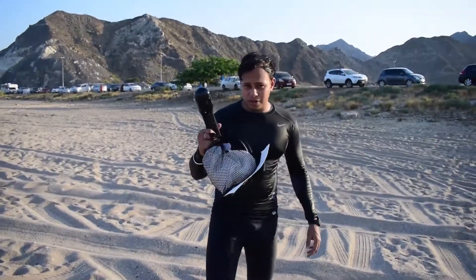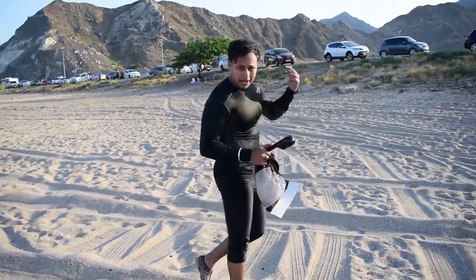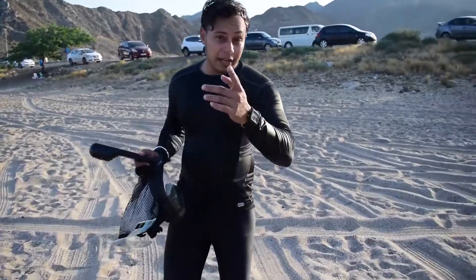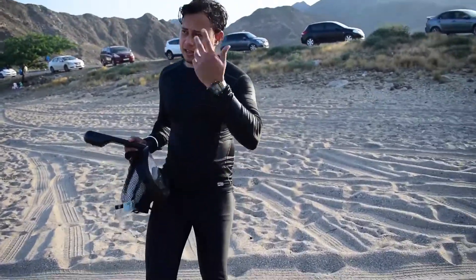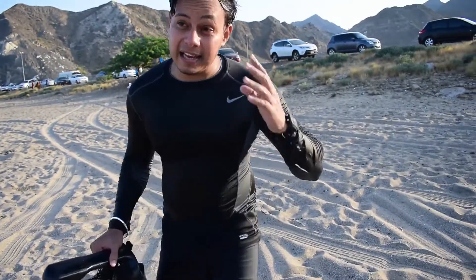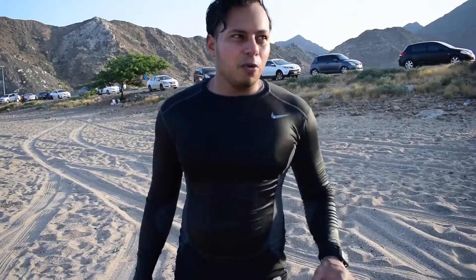We are done with our swimming session and we are going to head back. There's a family emergency — unfortunately I have to drop my nephew to the airport, he's going to my home country. But I promise, I just came here for scouting. I like this place so much and I'm going to come back with more gear, like a GoPro, to shoot inside the water and show you what's under there.